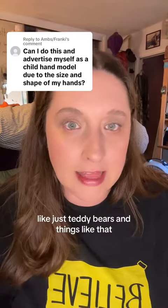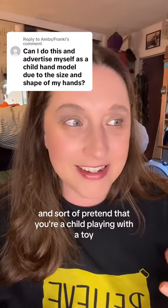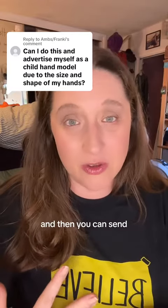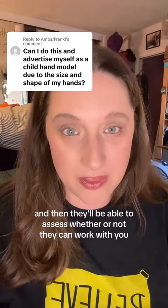Get some for little girls, some for little boys, and some non-gender toys like teddy bears and things like that. Hold them in different positions and sort of pretend that you're a child playing with a toy — maybe even take some video. Then you can send those pictures into an agency and they'll be able to assess whether or not they can work with you.